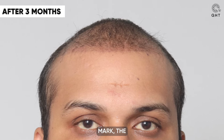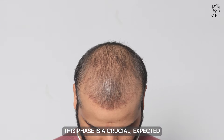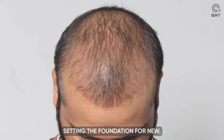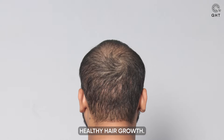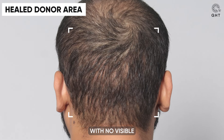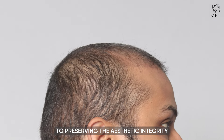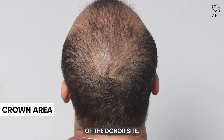At the three-month mark, the shedding phase is still in progress. This phase is a crucial expected stage of the hair growth cycle, setting the foundation for new, healthy hair growth. By this time, the donor area has healed completely, with no visible signs of graft harvesting, showcasing our commitment to preserving the aesthetic integrity of the donor site.